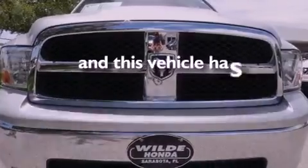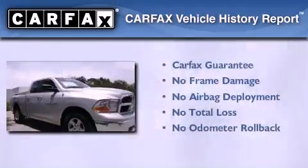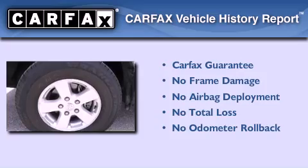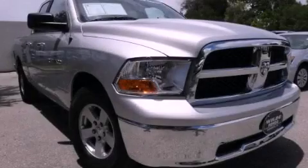This vehicle has less than 16,000 miles. Not to mention that this truck qualifies for the Carfax buyback guarantee. We hope you found this video informative. Please contact us today.